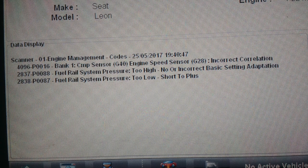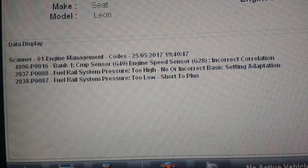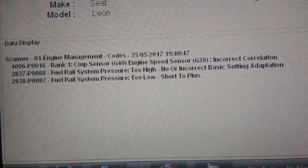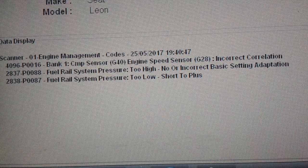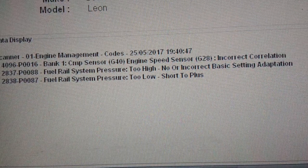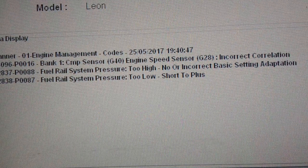There are the codes displayed on the Verus — crank-cam correlation, and fuel pressure too high and too low, exactly the same as it said in the hotel tool. The reason I couldn't go into it further on the Verus was my software isn't up to date. This car is a 2014 and I've only got 14.4, and it didn't cover the Seat. This is the 5F model; the older one was the 1P.